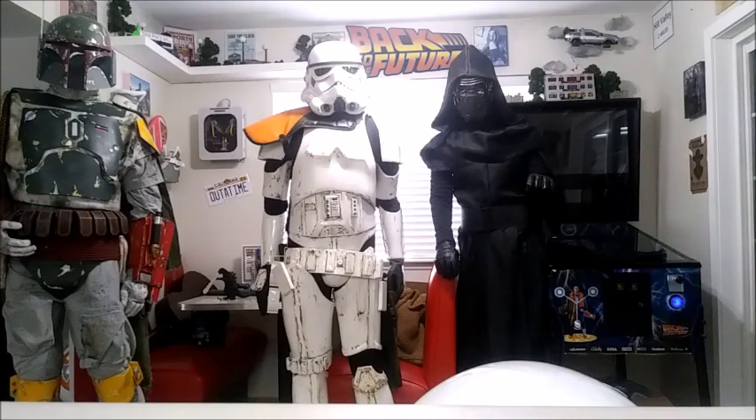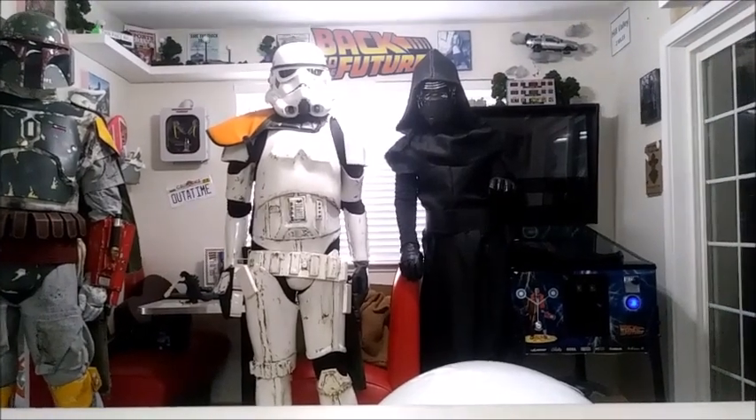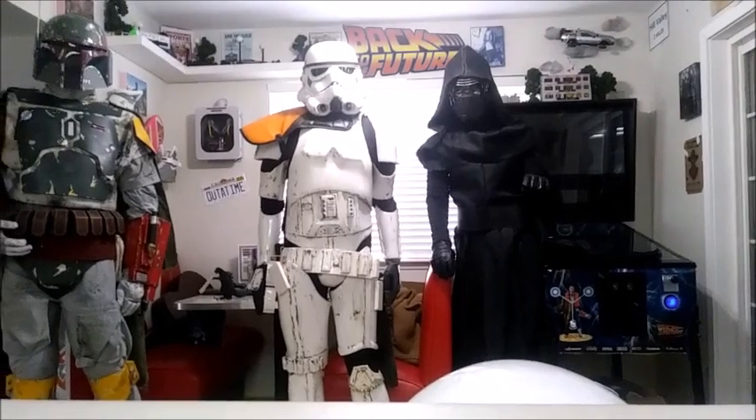I have the new Mandalorian Hot Toys figure coming this week, so look for a review on that. Hot Toys has always been expensive but they're getting even more expensive — by the time I pay for shipping and tax it almost comes to three hundred dollars, and that's for a one-sixth scale figure. So I wanted to challenge myself to build a life-size figure for three hundred dollars or less, but still have it look really good. That's what we are going to be doing.